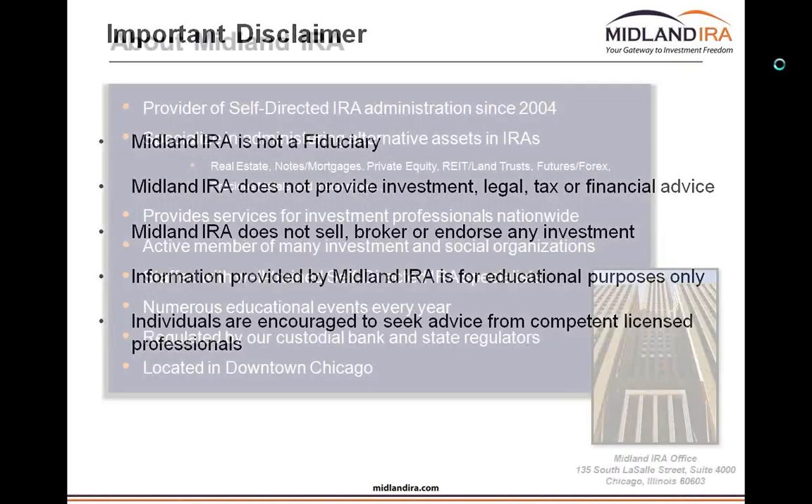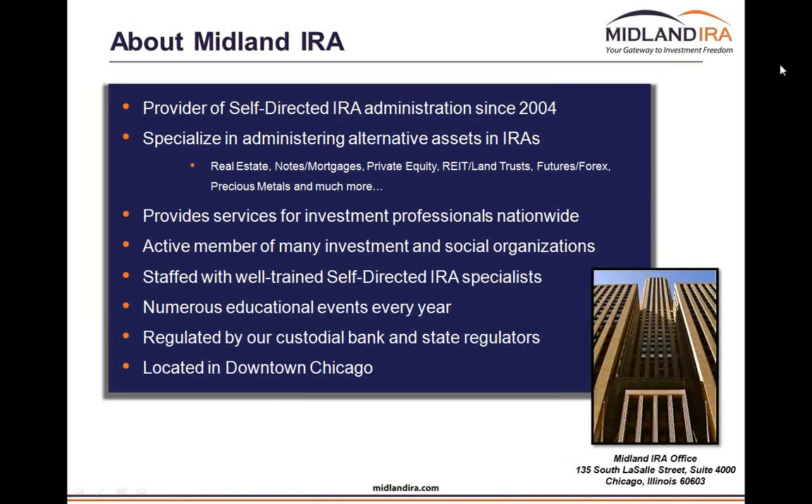We're located in downtown Chicago and all of our transactions are handled in-office. Any time you call into our office, you're not going to be calling into a different call center — all your transactions will be handled inside of your account with us. We've been doing self-directed IRAs since 2004. The industry has really taken off since the 2001-2002 era, but you've actually always been able to do this. For a long period of time, this was only reserved for the very wealthy — a trust department at a bank would do it as an accommodation — but leaders in the industry like Midland IRA have been able to do this at a low cost to the client.